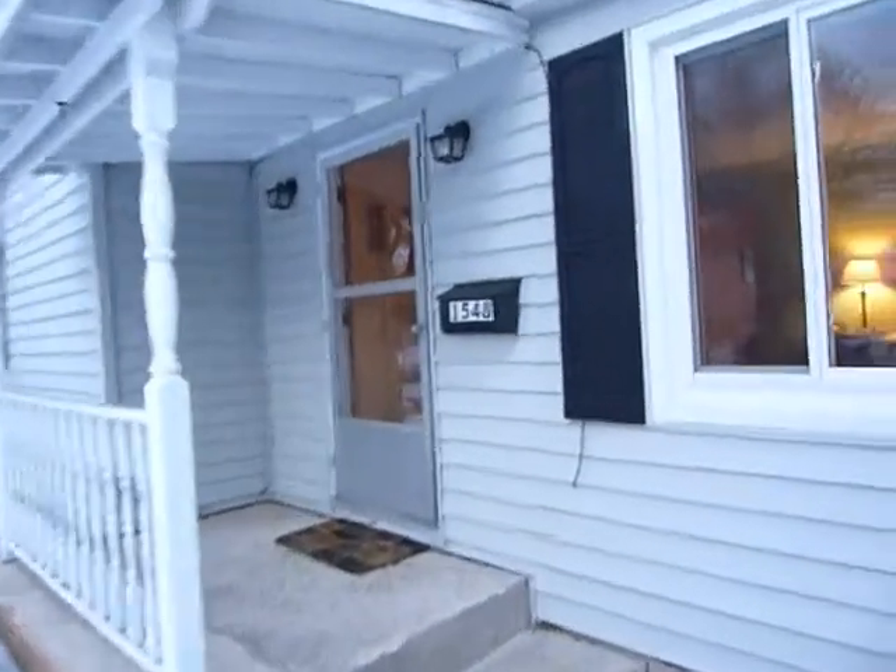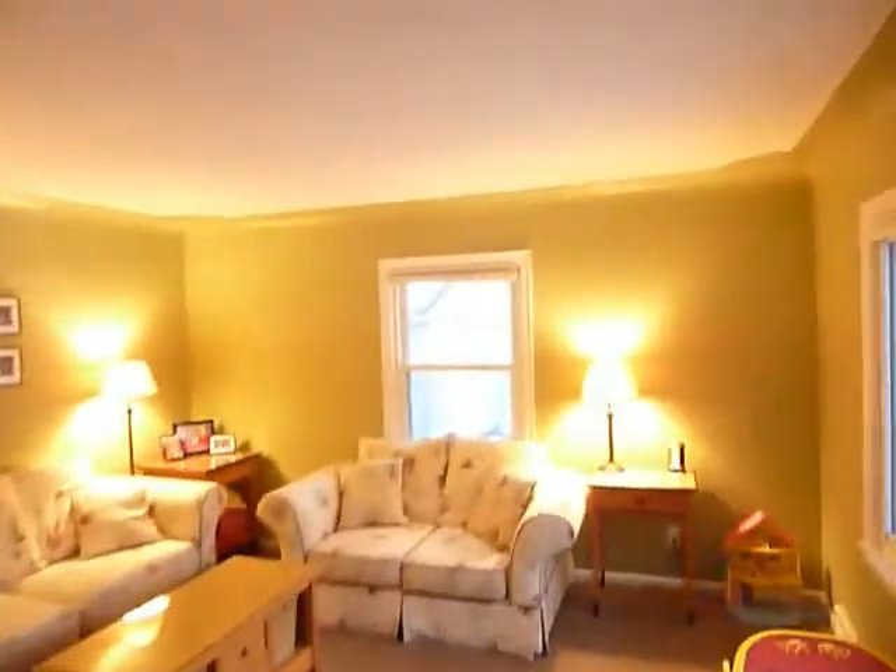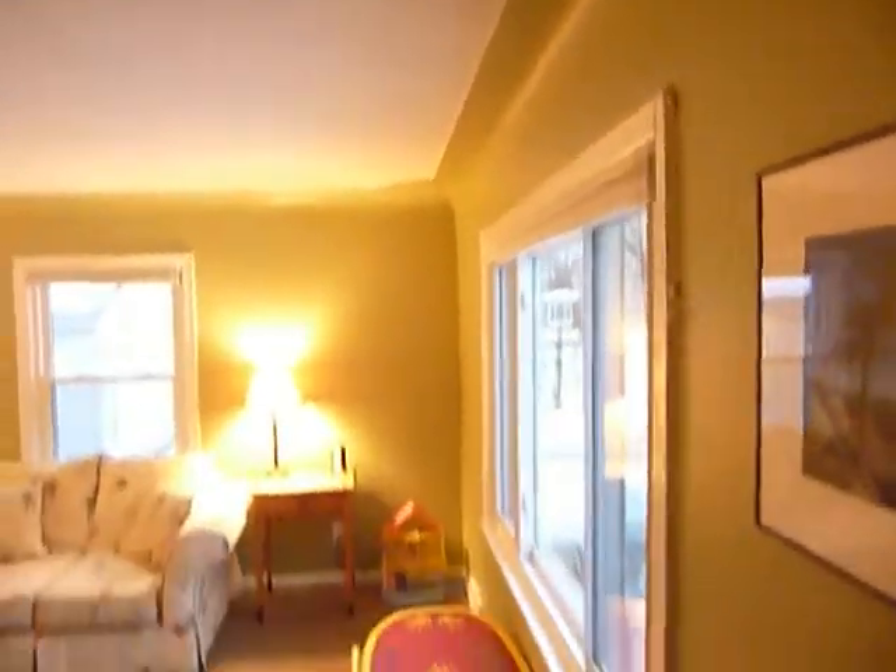Welcome to 1548 Gladstone Southeast, a nice bungalow on the southeast side of Grand Rapids. As we enter the door, we come into the large living room — nice and light and bright, all plaster.